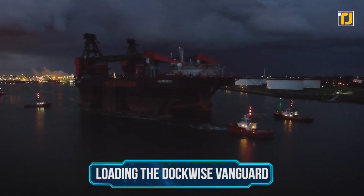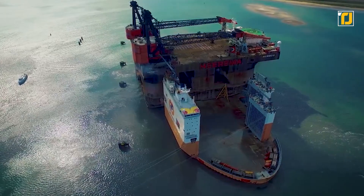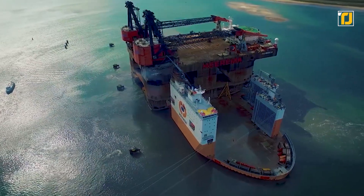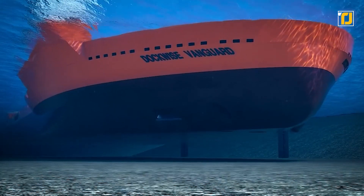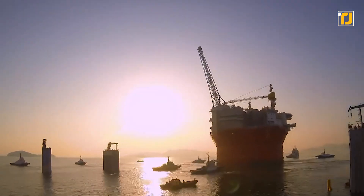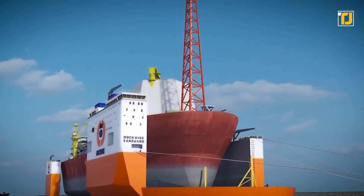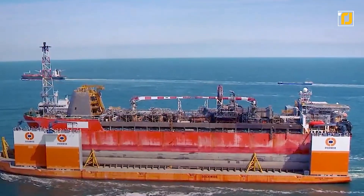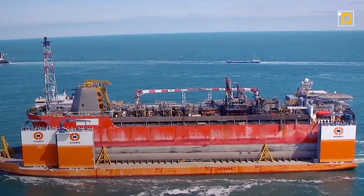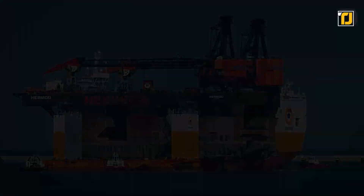Number 5: Loading the Dockwise Vanguard. Loading the Dockwise Vanguard takes the top spot as the world's largest semi-submersible heavy transport vessel. The vessel sinks in water to the required depth to allow for accurate vessel docking, and the fitted ballast tank helps with submerging. The ginormous loading vessel weighs around 60,000 tons, excluding the 42,000 tons from the ballast tanks. The Dockwise has an open deck measuring 275 meters by 70 meters, with a carrying capacity of 110,000 tons, fully capable of carrying offshore structures across waters.